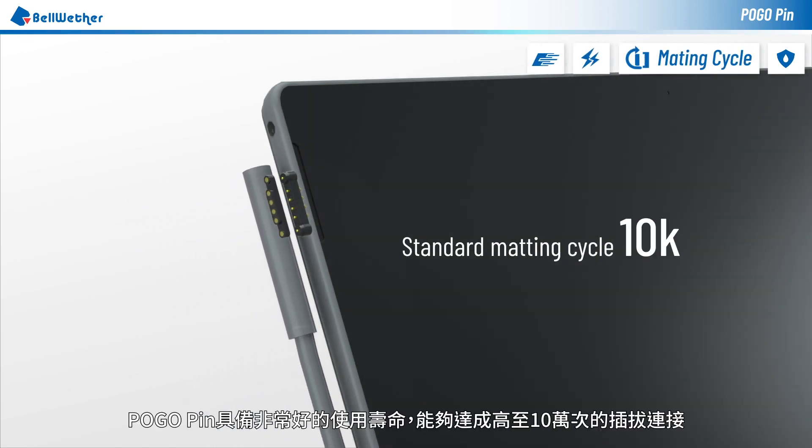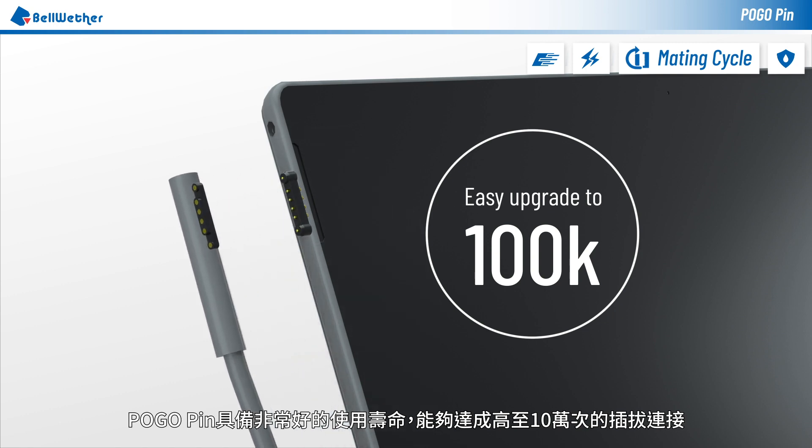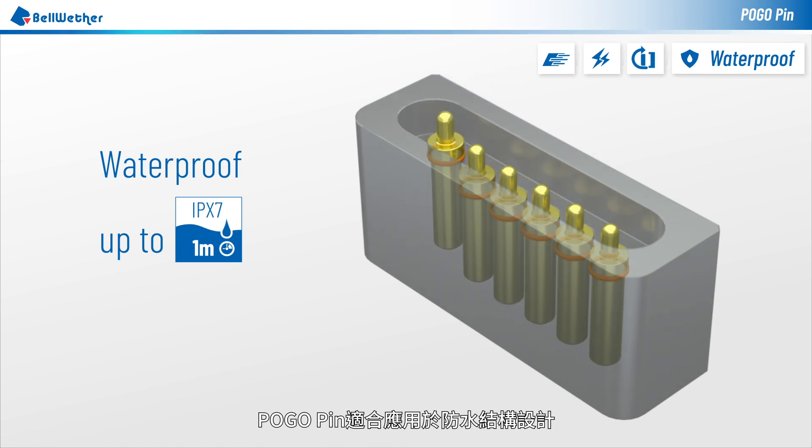Pogo connectors have a very long lifetime, achieving up to 100k mating cycles before losing efficacy. Pogo connectors can be designed for waterproof use due to their own structure.